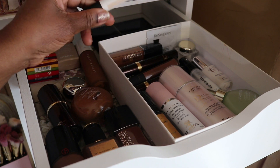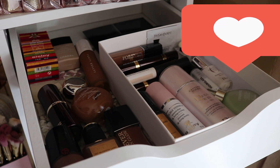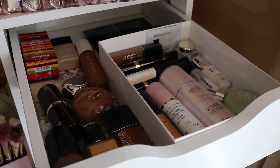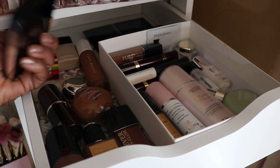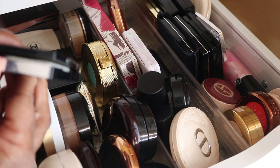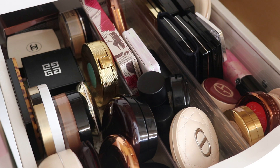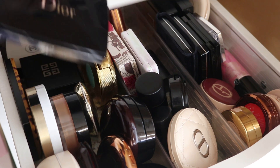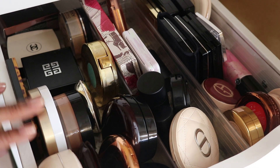I still have the Fenty in here so we won't bother with it. I think that's it for primers unless I pull the Dior from this drawer — I can't be certain I did or not. This is a powder. Let's go to the next drawer. Here I did pull the Dior foundation powder — I really like it. It's a little soft and creamy for a powder, but I do like it. This drawer is where I have my powders.